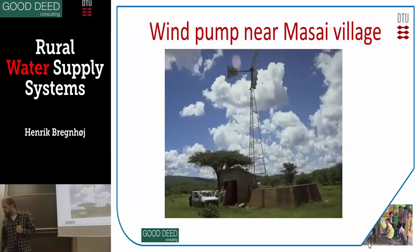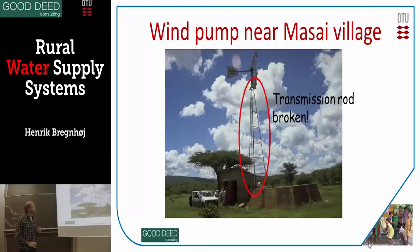But it has some problems. In this case it was in Tanzania, 1989 or 1990. The transmission rod — there should be a long iron rod here — but it was actually broken. So it was there, it looked nice, but it was not working; it was not used to anything because it was broken.